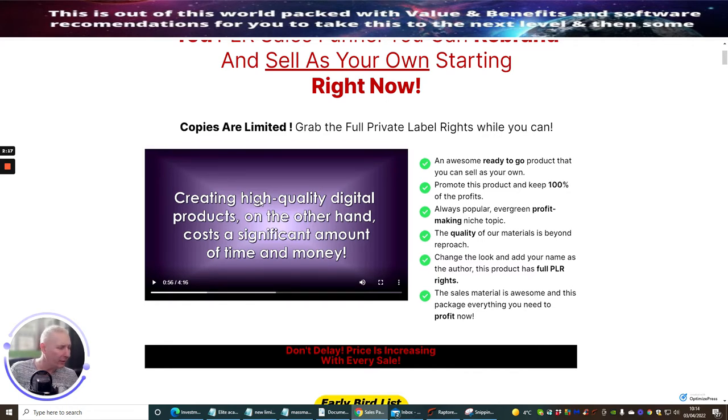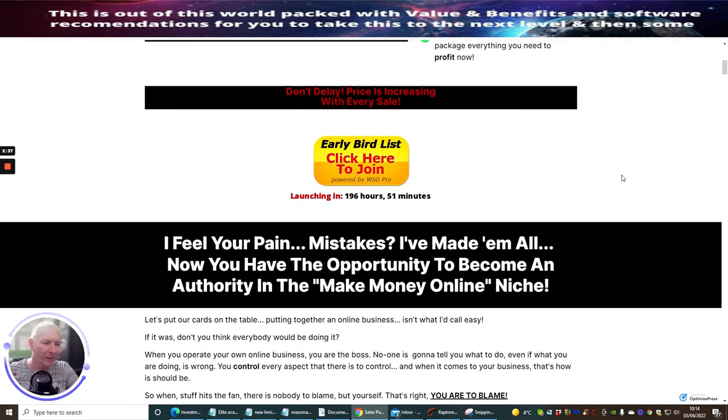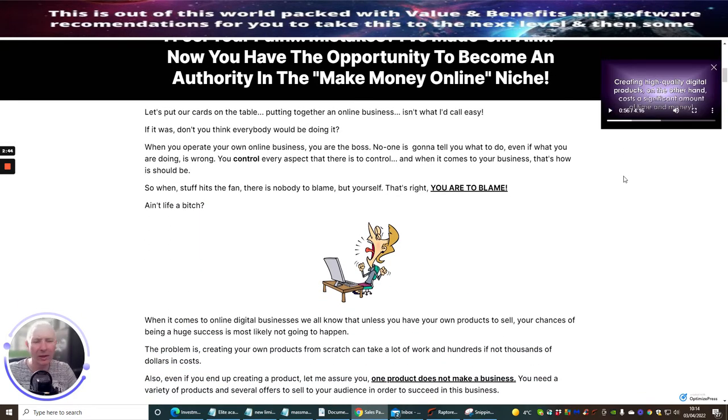The quality of the materials is beyond reproach — you can change the look and add your name as the author with full PLR rights. The sales material is awesome and this package is everything you need to promote for profit. There's a training tutorial where Tom is going to show you exactly what you need to do to get this out there. Remember, you're only paying nine dollars for this, and there's no reason why you can't get that money back from just one sale, because you have the power to sell this at whatever price you choose.